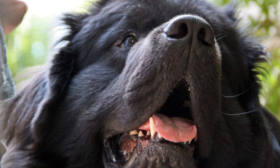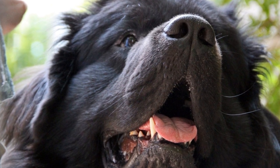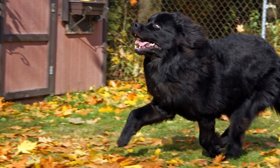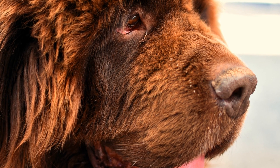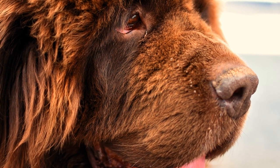In conclusion, Newfoundland dogs possess several distinguishing physical characteristics that make them a breed like no other. From their massive size to their thick water-resistant coat, webbed feet, gentle expression, strong build, and calm disposition, these dogs capture the hearts of anyone who encounters them. Whether you are looking for a loyal companion or a water rescue partner, the Newfoundland dog is an exceptional choice.